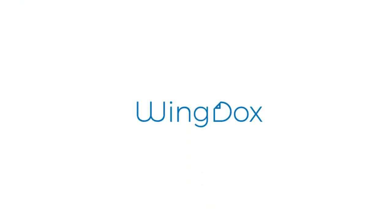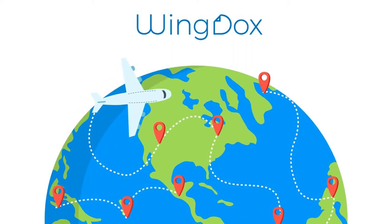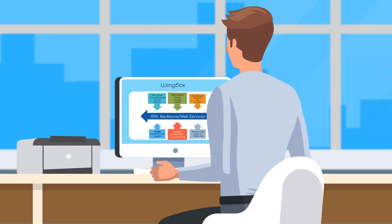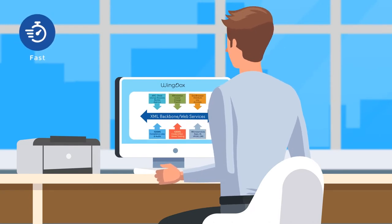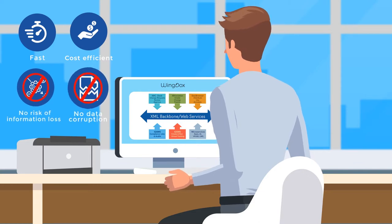Introducing WingDocs — a world-class documentation management and distribution system for the aviation industry. WingDocs is our platform solution which provides you with an integrated set of tools for all your documentation and training requirements.